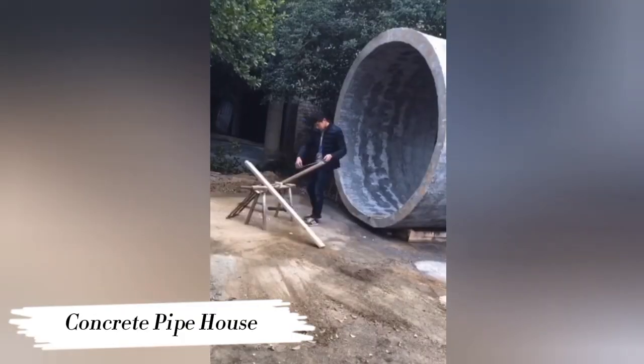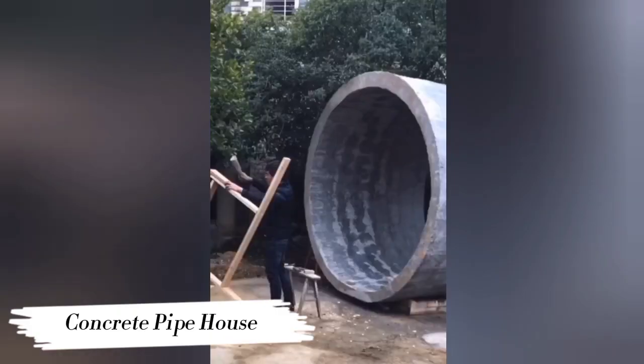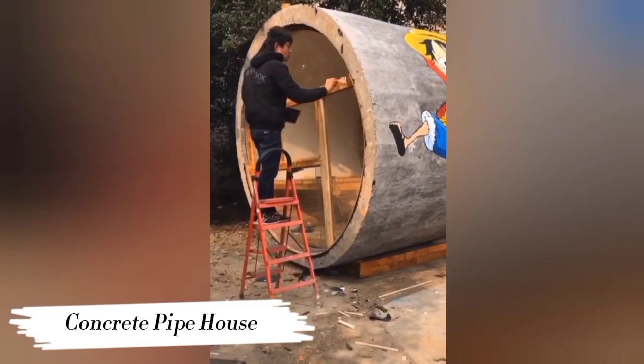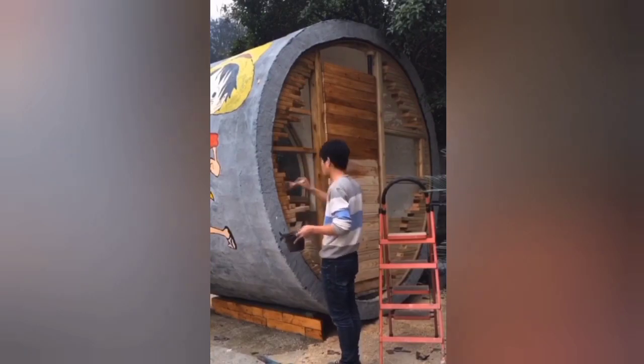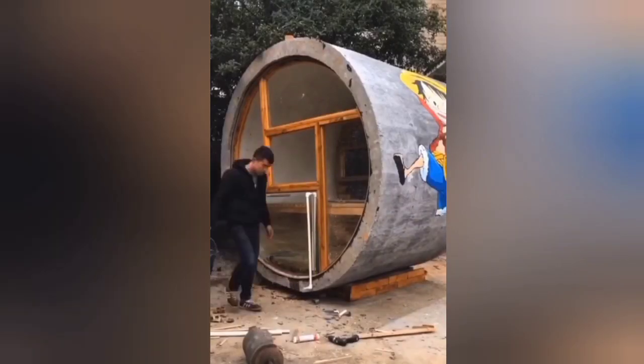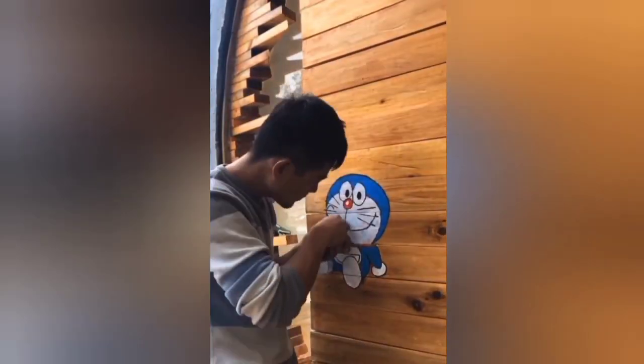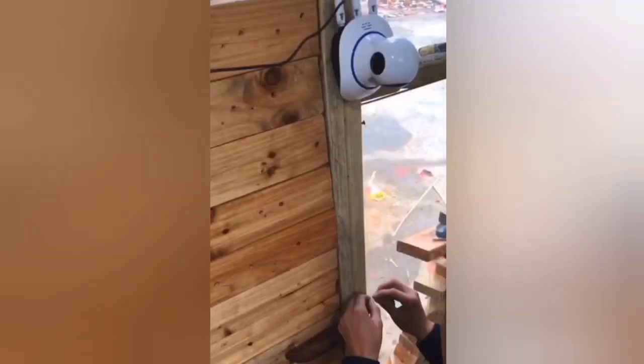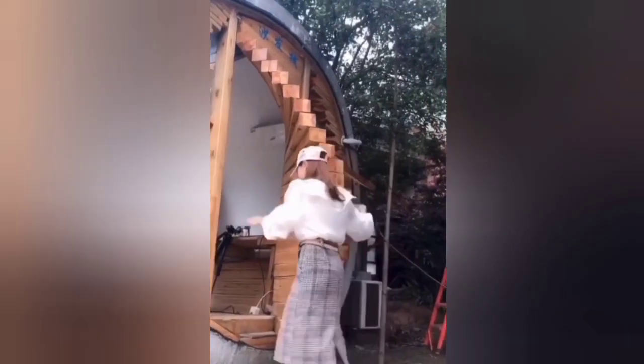Number 7: Concrete Pipe House. Who says you can't live in a pipe? Meet the Concrete Pipe House, a revolutionary take on urban living. These repurposed concrete pipes are transformed into stylish and sustainable homes, offering a unique solution to the housing crisis. With their compact design and minimalist aesthetic, concrete pipe houses prove that creativity knows no bounds. They offer great insulation and noise reduction, making them a practical and eco-friendly choice.